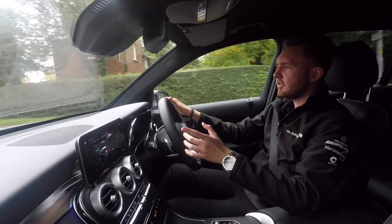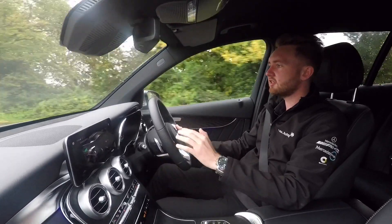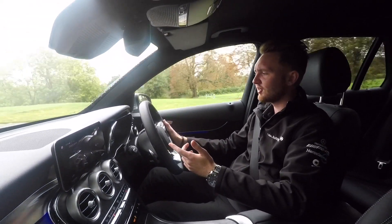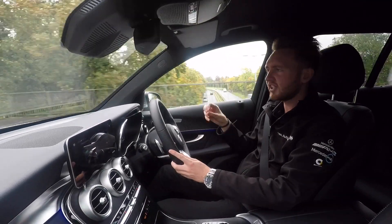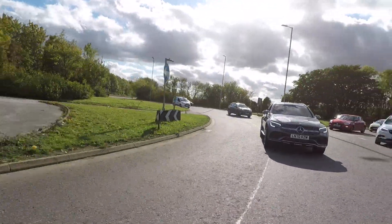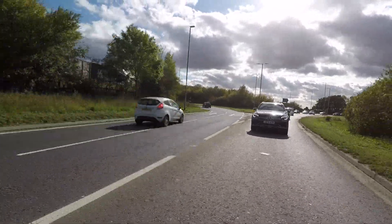The GLC 300DE gets air suspension all round, so it's taken an already incredibly comfortable car and made it even better. The GLC has this great property of just being able to float over any road surface, but now with the air suspension it's almost on GLE or GLS levels of ride comfort. It's a really comfortable, relaxing and enjoyable thing to drive, with great all-weather usability and fantastic traction from 4MATIC all-wheel drive.